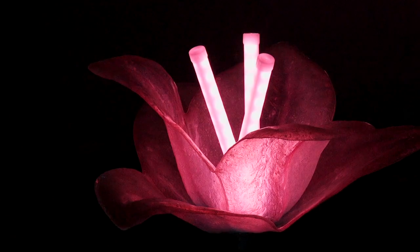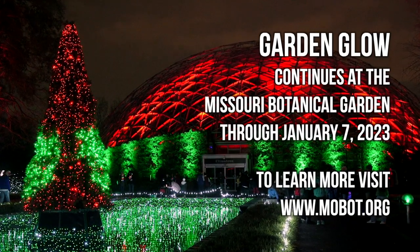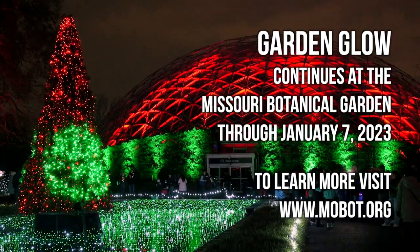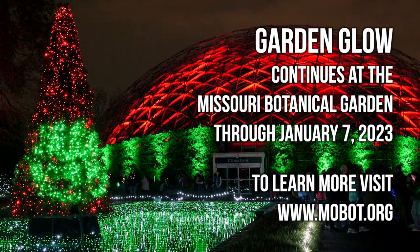Those are a nice way to remind people where we're at in the Botanical Garden, and all your tickets do support the garden's mission too, which is conserving plants, bringing them to people to enjoy in public and learn about them. So it's a great way to bring that into the experience. Garden Glow continues now through January 7th, so you have the whole holiday season to come check it out. You can find tickets and all the information you need at mobot.org. We hope you'll come see us.